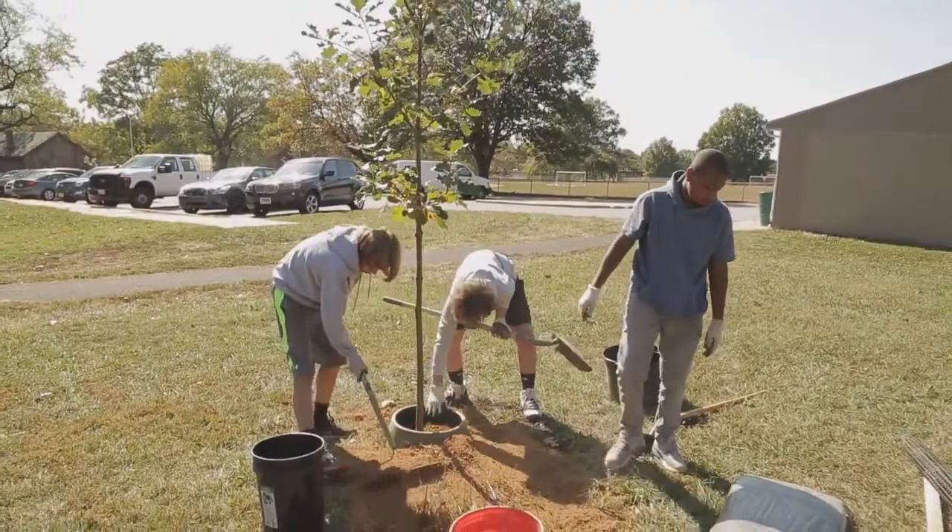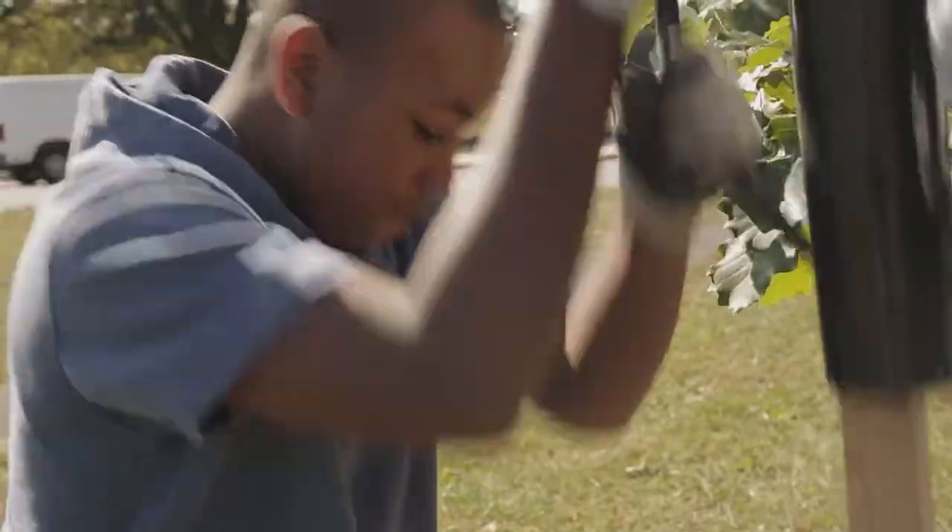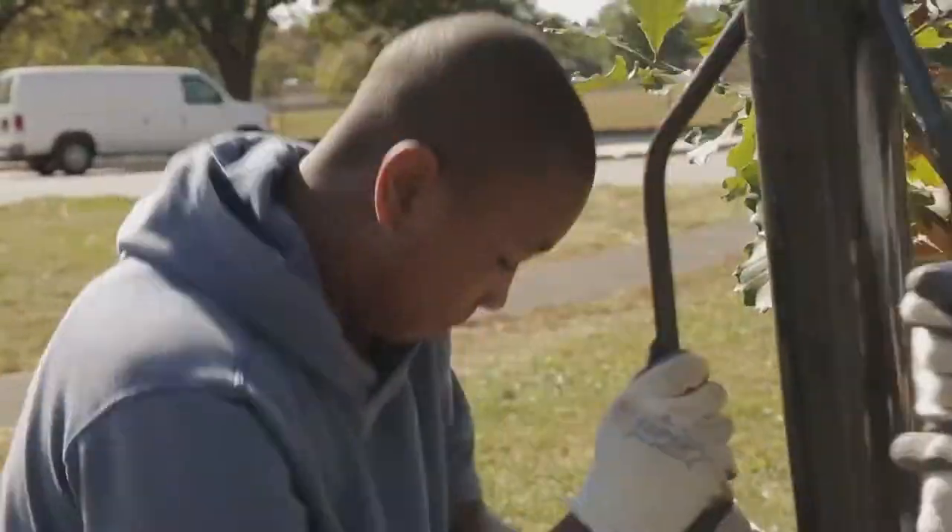It honestly just feels like a really good experience knowing that I'm helping the environment. And not only am I helping the environment, I'm doing something that will help not only me, but other people and future generations as well. It's just a really good activity. I enjoyed myself.